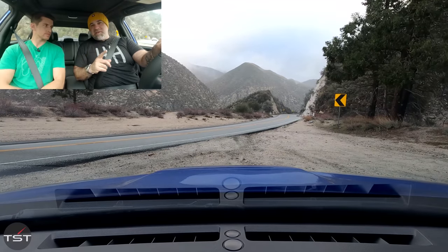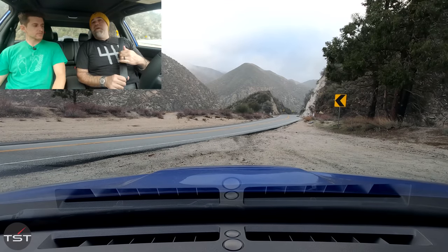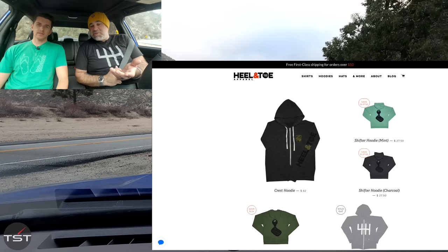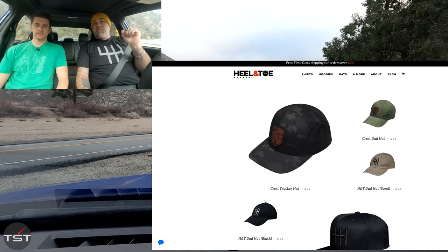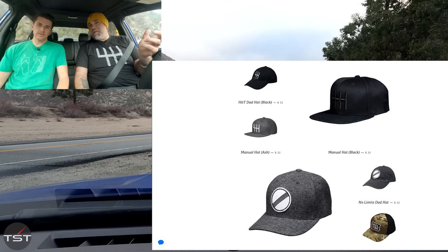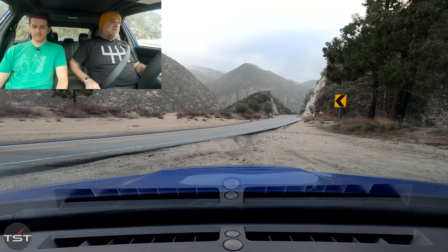This video is brought to you by Heel and Toe Apparel, who make driving-themed shirts, hats, and accessories. If you can't support saving the manuals with a five-figure vehicle purchase, maybe get a t-shirt, maybe get a sticker, maybe get a hat. Hit the link in the description. Now, Zach — your turn.